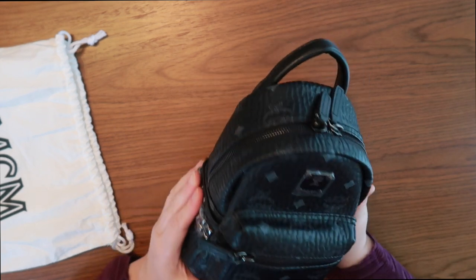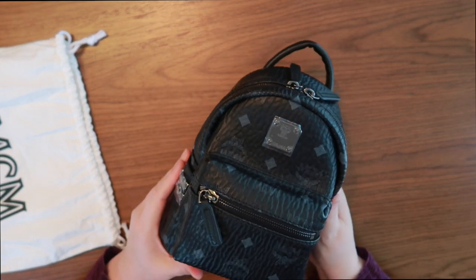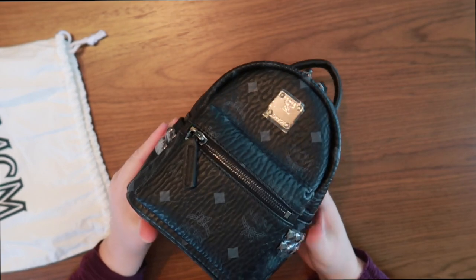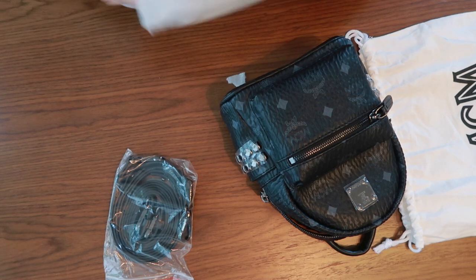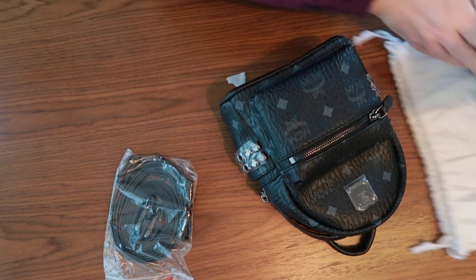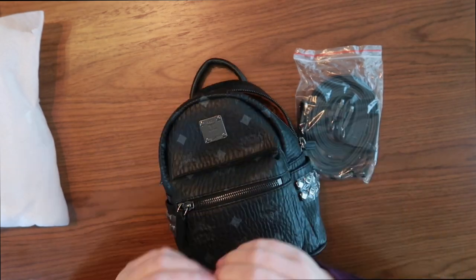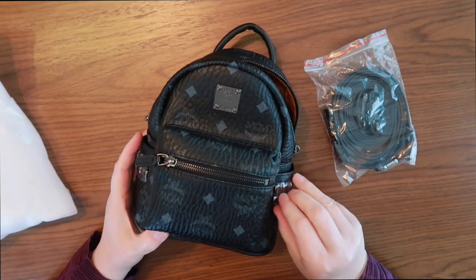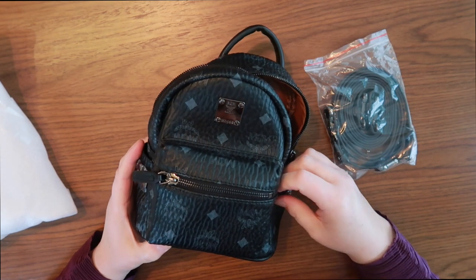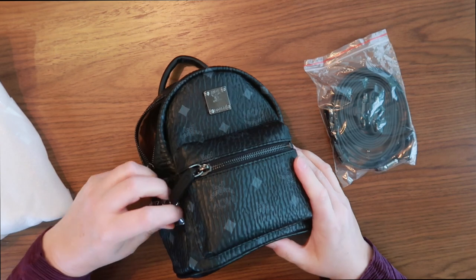Yes! I got it! It's a brand new MCM bag! Oh my goodness me! I bit the bullet and I purchased it. Alright bag lovers, so this is a brand new item.